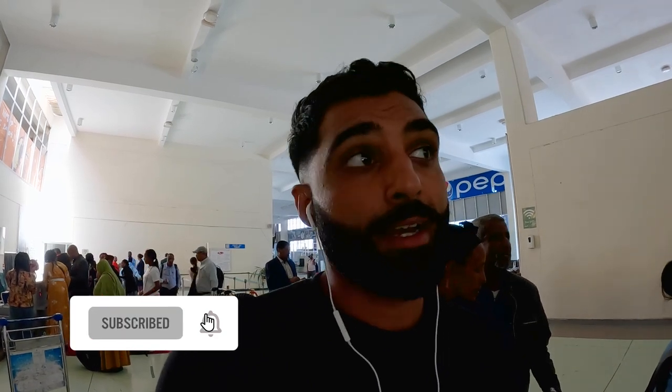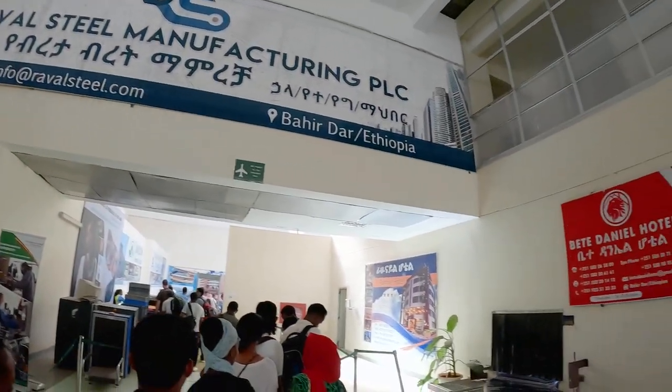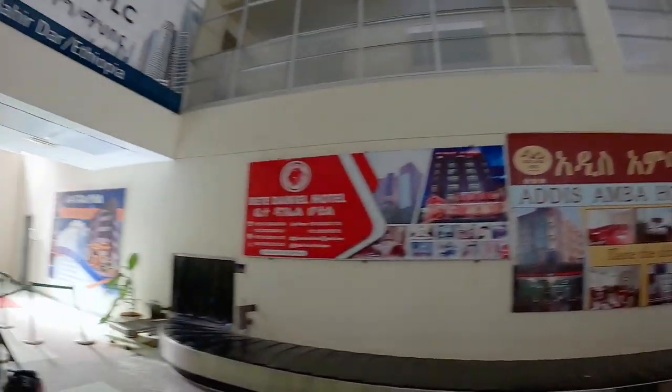Good afternoon from Bajerdar Airport. I'm currently about to get on a plane, a local flight. It's my first time taking a local flight in Ethiopia. We actually got to Bajerdar by taking a bus, but this is what the airport looks like. It's a very small, local, domestic airport. There's only like one check-in counter and the security right before you get to the gate. It's been a great trip so far.